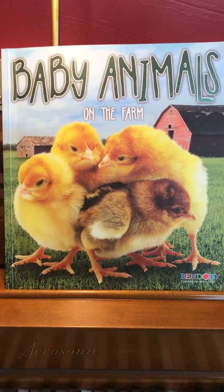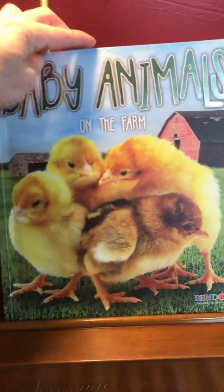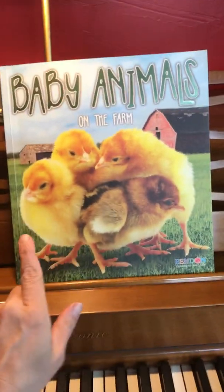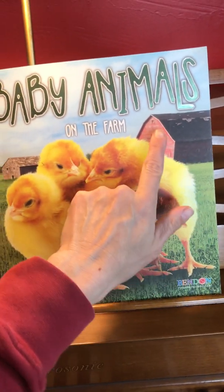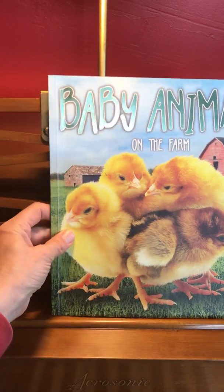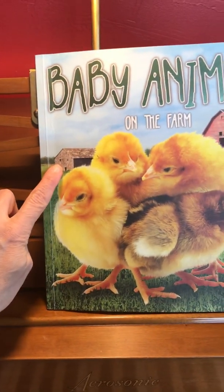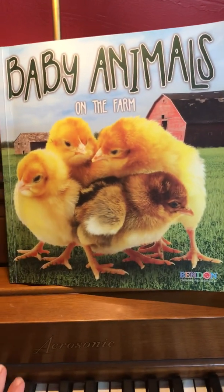Baby animals on the farm. This is a nonfiction book I wanted to share with you today. I see the green grass and the red barn in the background. And here's another building back over here — that's probably another barn for some more storage, animals, or hay.